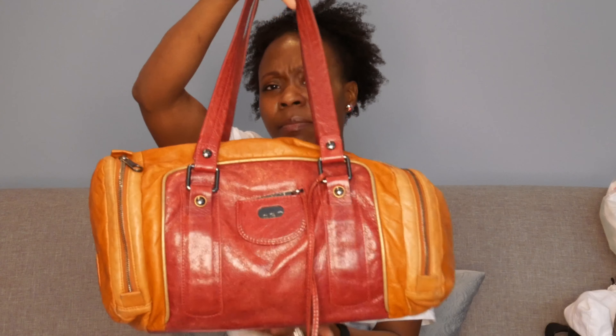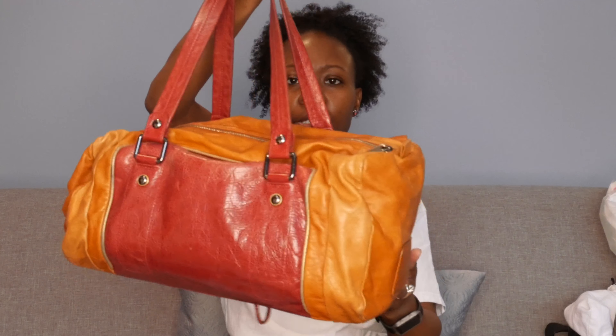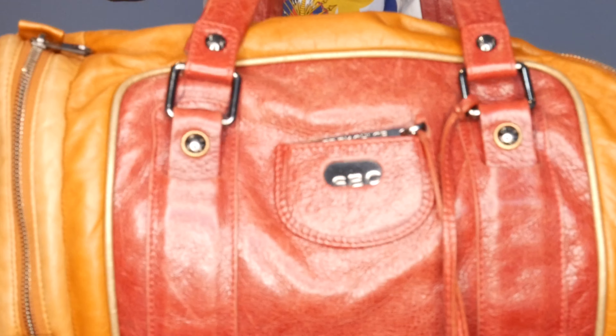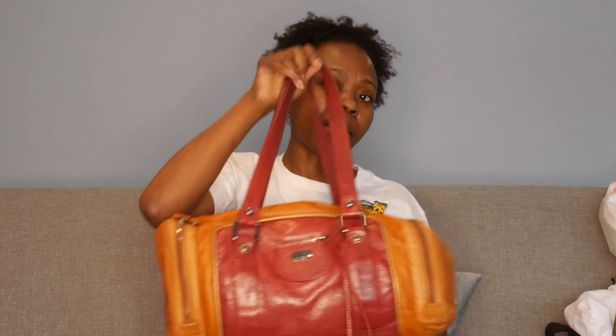The other bag — and if you follow me on Instagram you will have seen this one — I now use as a travel bag. This used to be my purse for a while. It's pretty big, more of a bowling ball bag style. I bought this about eight years ago and it has kept up very well. I use it as a travel bag now, perfect for an overnight trip. It's like a raspberry and burnt orange leather. I absolutely love it — it's definitely a statement piece. I get a lot of looks and compliments. And this is a See by Chloe.